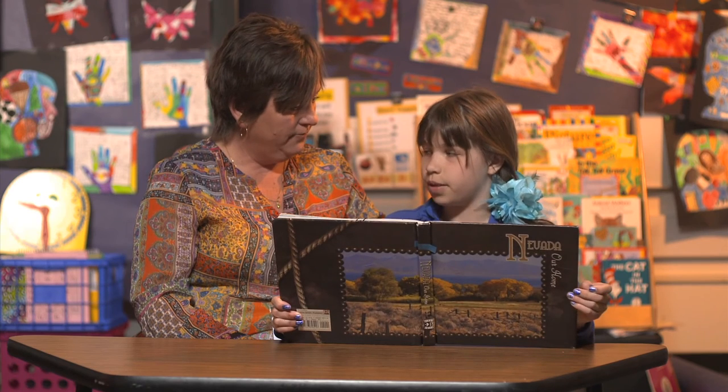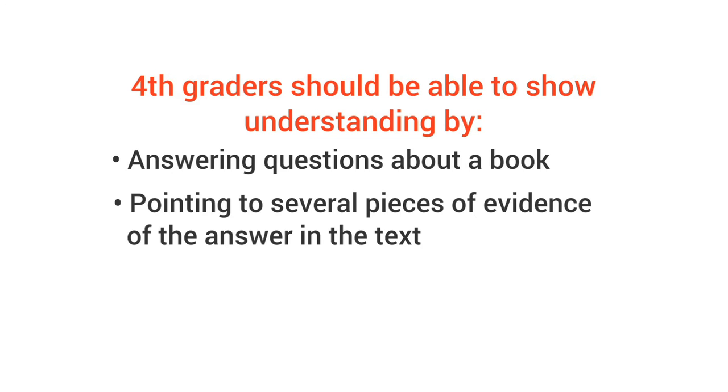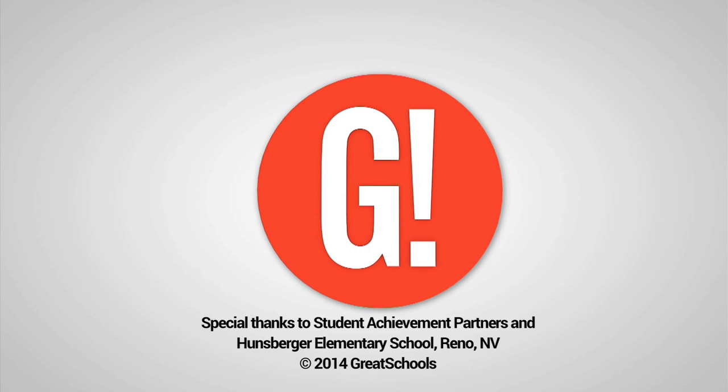So how do you know if your child understands what they are reading? Come summer, fourth graders should be able to show understanding by answering questions about a book and by pointing to several pieces of evidence of the answer in the text.